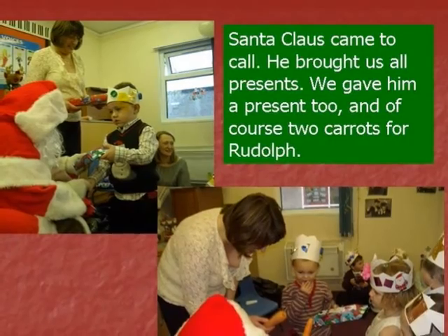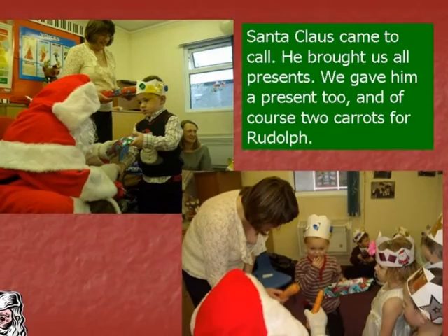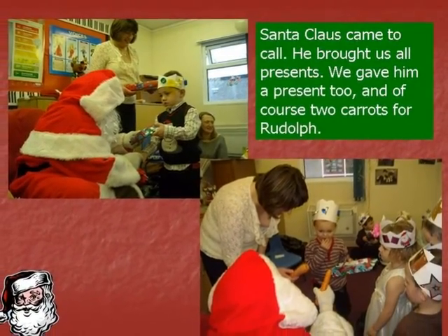Santa Claus came to call. He brought us all presents. We gave him a present too. And of course, two carrots for Rudolph.